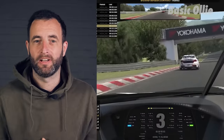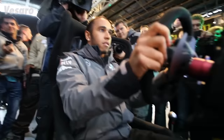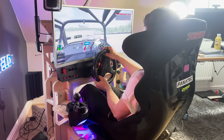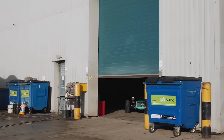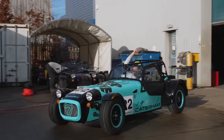Is sim racing actually that realistic? We know drivers and even F1 teams use them as tools, but can you learn to drive on track from scratch on a sim rig and actually be competitive? Well, I put Callum, a sim racer, in a real racing series to find out.